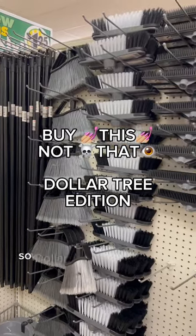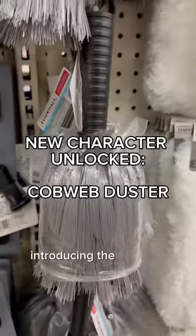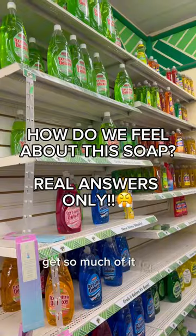Buy this not that — Dollar Tree edition. Dollar Tree has a new feature within the 'choose your character' lineup, introducing the cobweb duster. I'm feeling very conflicted about this soap — you get so much of it for the price.